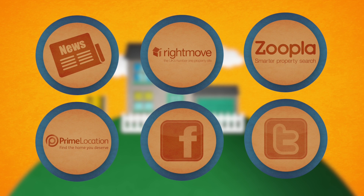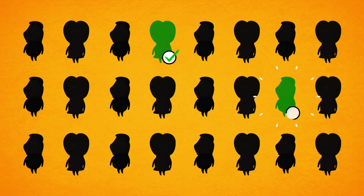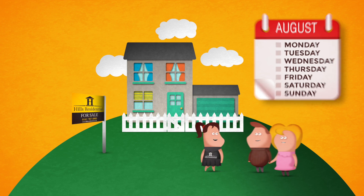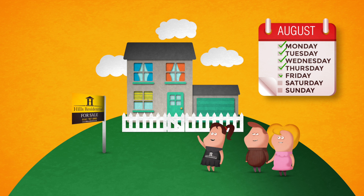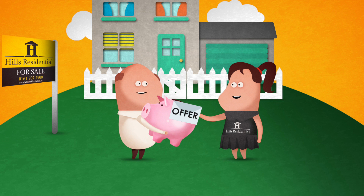We'll use our social media campaigns to advertise your sale and use state-of-the-art software to match your property with qualified buyers. At Hills, we can arrange accompanied viewings seven days a week upon your approval, and we'll provide constructive feedback from viewings and discuss offers with you to ensure the very best price is achieved.